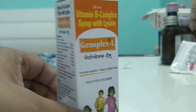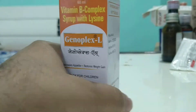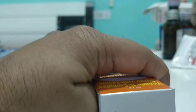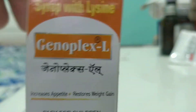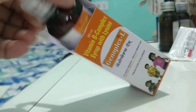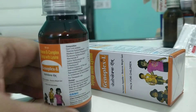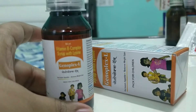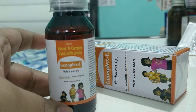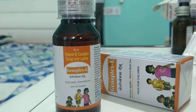Genoplex-L with lysine has very excellent results. The dose is mentioned on the label, and it is better not to give it to children below two years — please take advice from your physician or pediatrician. Let me open it and show how exactly it looks — this is how it looks, very excellent. I hope you liked this video. Please subscribe, please share our videos. Thank you so much, friends. Take care.